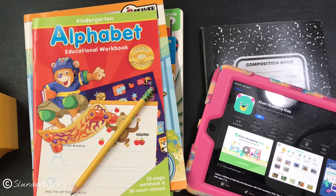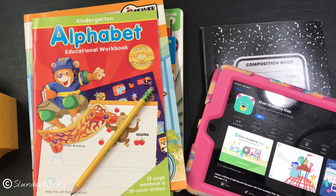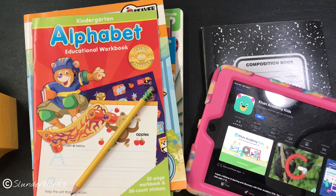Hey guys, we are back. Today I am starting to document my homeschooling journey for my six-year-old son. He hasn't been in school and we are not sure if we're going to send him to a normal school, so we're going to try to see if I can manage to do homeschooling for him.